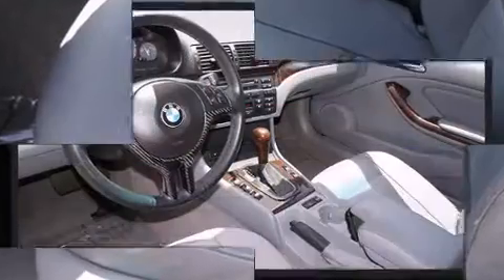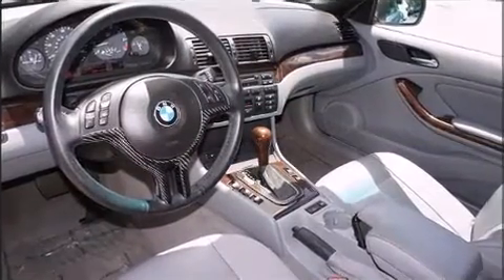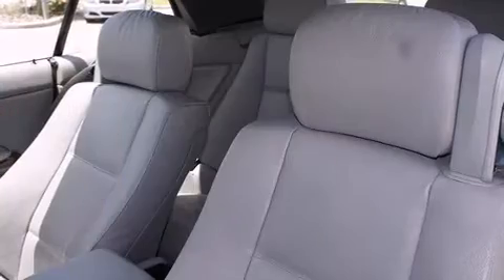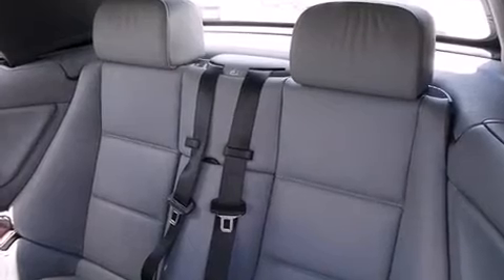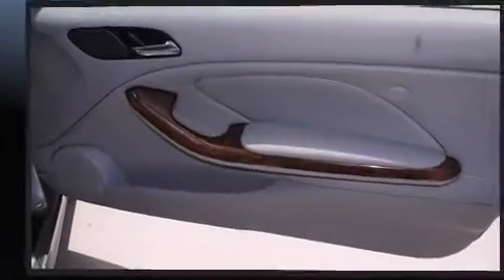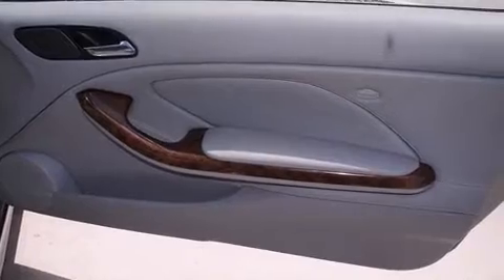Additional features include heated seats, remote keyless entry, and seat memory. BMW ensures the safety and security of its passengers with equipment such as integrated rollover protection, ignition disabling, an emergency communication system, and four-wheel disc brakes with ABS.